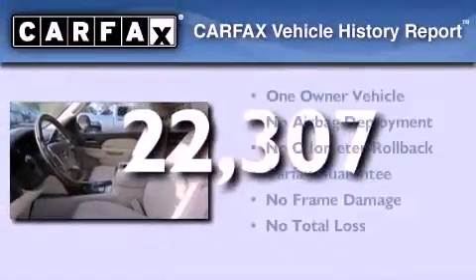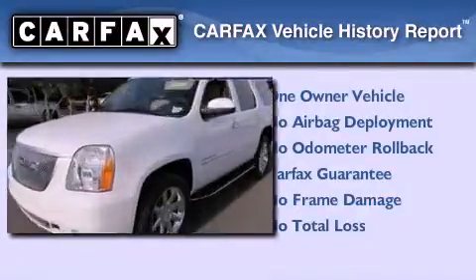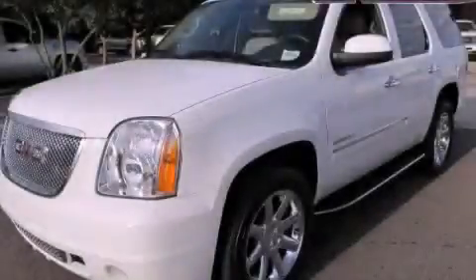This GMC has had only one owner and it qualifies for the Carfax buyback guarantee. Stop by today and test drive this vehicle for yourself.